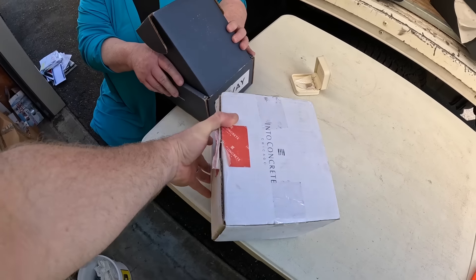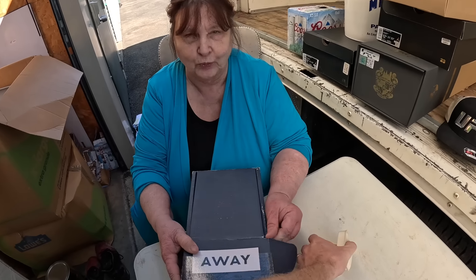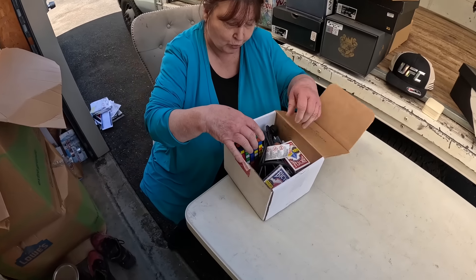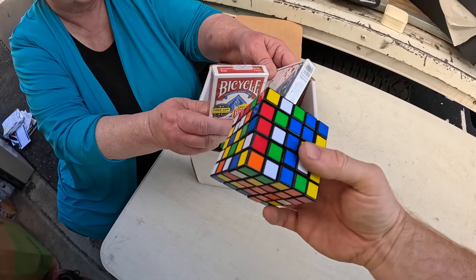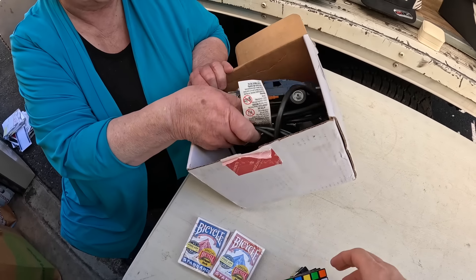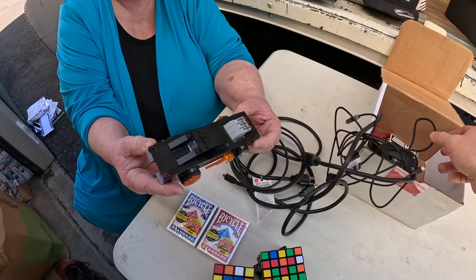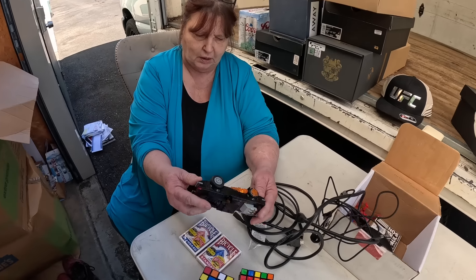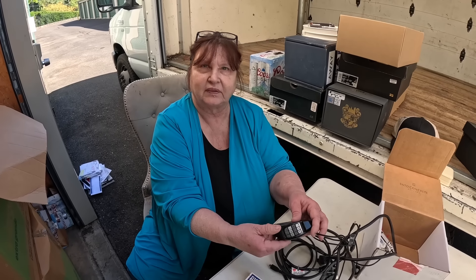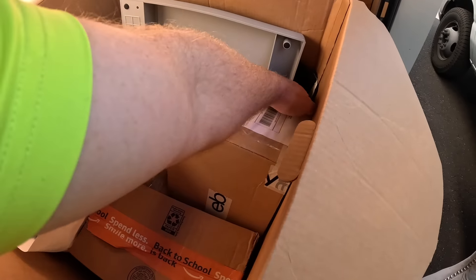Oh my gosh — I know why you knew it was a suitcase — it said it on the lid! Open that up. We can play Rubik's cube but we got new poker cards. We've got some kind of electric Lego car and the Lego man is right there. And what is this — that's a gamer mouse. I've never seen one with so many buttons — that's a gamer mouse.